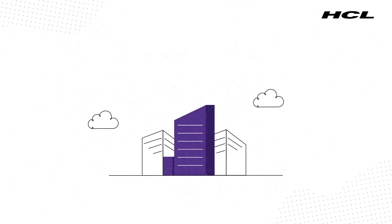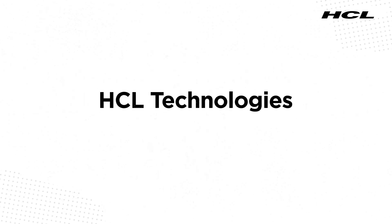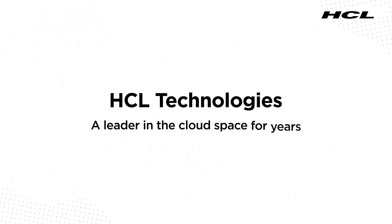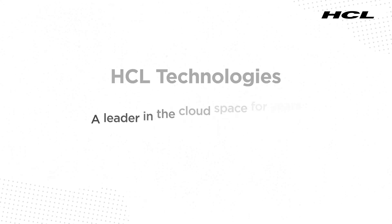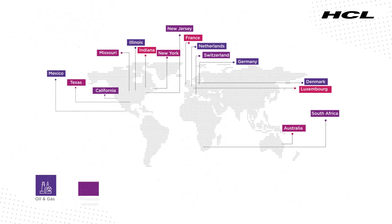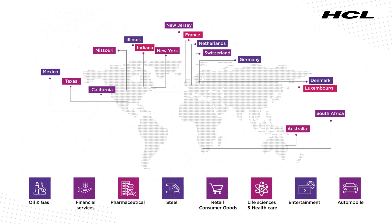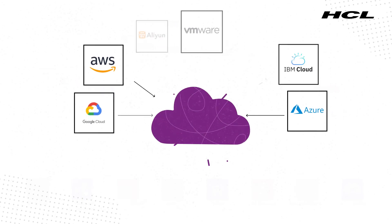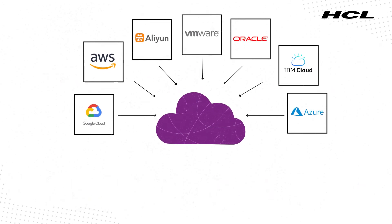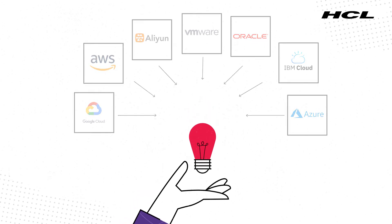With a successful track record with global Fortune 500 companies, HCL Technologies has been a leader in the cloud space for years. Customers are leveraging ElasticOps for day-to-day operations and cloud management across varied geographical regions and industry verticals. A broad ecosystem of cloud partnerships enables us to offer the best solutions in alignment with their unique business needs.